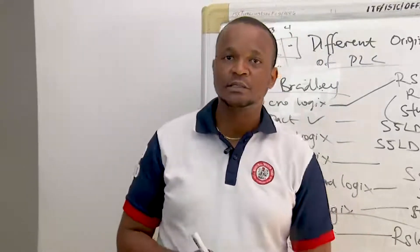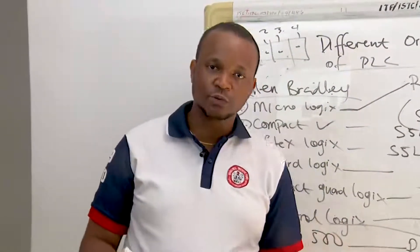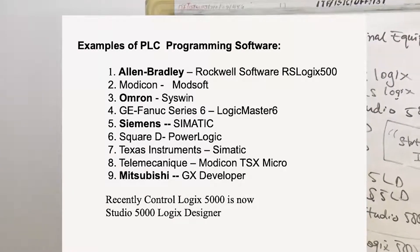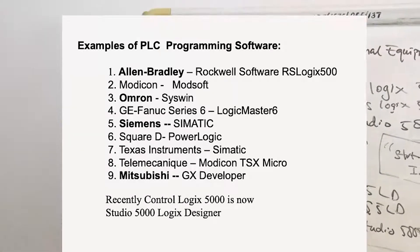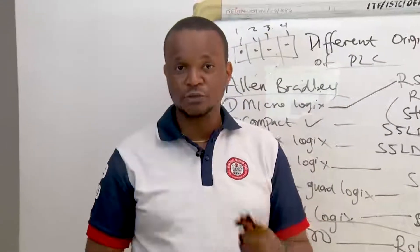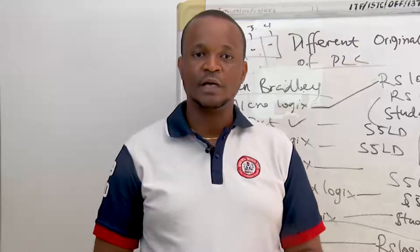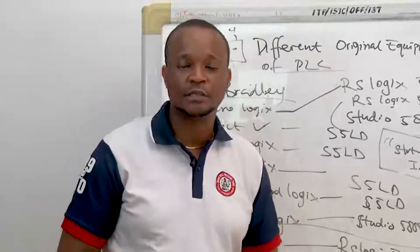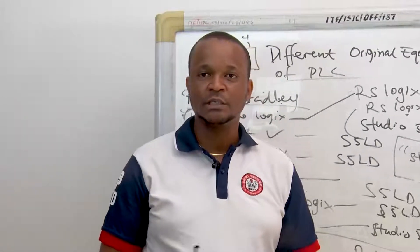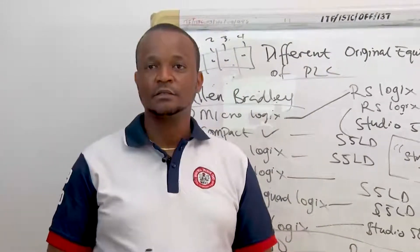Other types of PLCs, which are not too popular: the Modicon uses ModSoft software; the GE Fanuc Series 6 uses Logic Master 6; the Square D uses PowerLogic software; and the Telemecanique uses Modicon TSX Micro. These are some of the other PLCs and their associated software. This marks the end of our look at different OEM software for different PLCs. Until next time, we go into an introduction to PLC programming language — where we will see how to write an address or program a syntax. Thank you, see you next time.